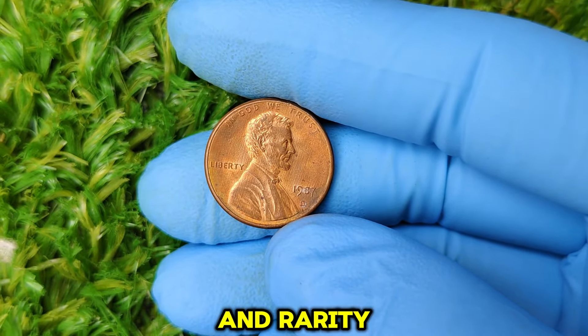So there you have it — a 1987 D Lincoln penny that could be worth a staggering amount of money. You never know what hidden treasures might be lurking right under your nose. Make sure to like, comment, and subscribe for more videos on rare coins and collectibles. And let us know in the comments — what's the most valuable coin you've ever found? Thanks for watching, and happy hunting!